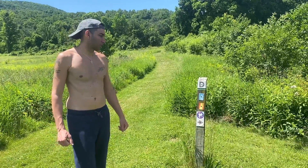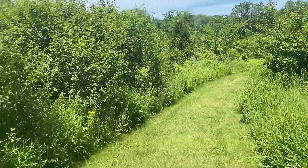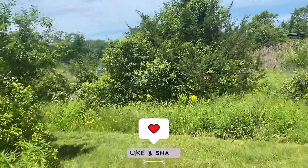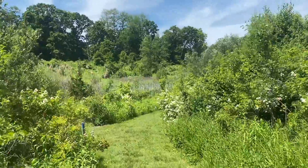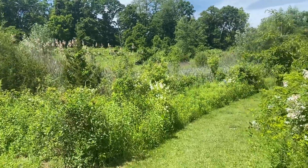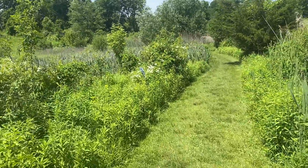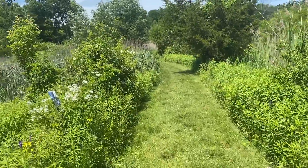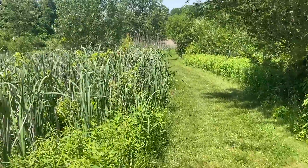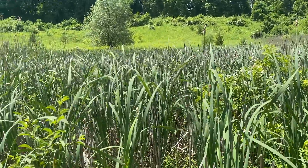Do you want to go see the frogs? All right, let's do it. This is a really cute place here. If you're into bird watching this would be a great place to come. It's a little bit swampy. You feel like the wildflowers are growing. What are these called? The cattails? Yeah. Wrong season.